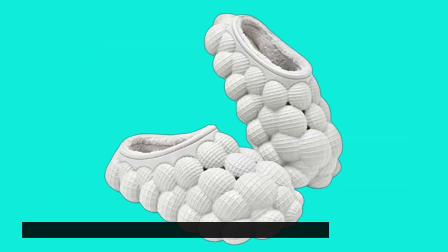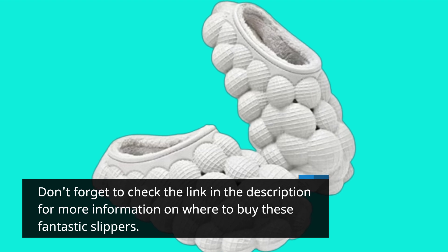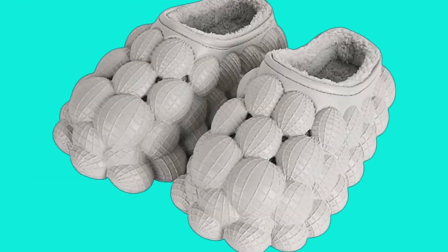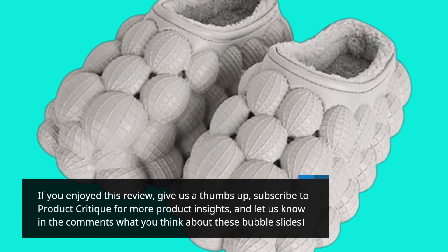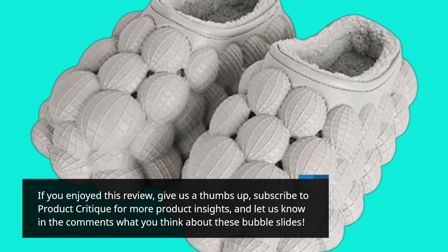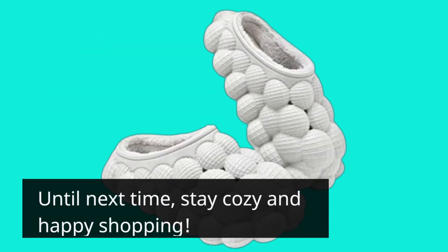Don't forget to check the link in the description for more information on where to buy these fantastic slippers. If you enjoyed this review, give us a thumbs up, subscribe to Product Critique for more product insights, and let us know in the comments what you think about these bubble slides. Until next time, stay cozy and happy shopping!